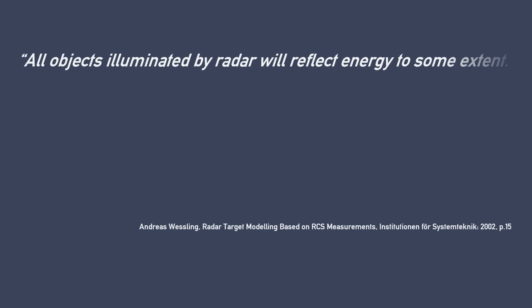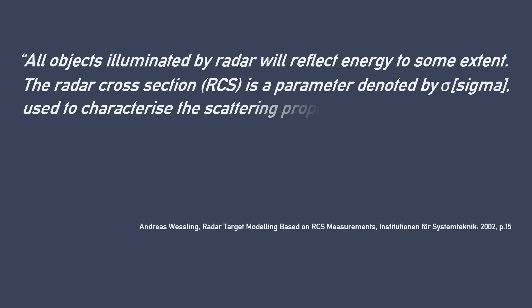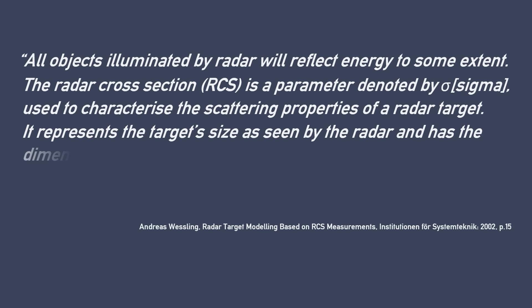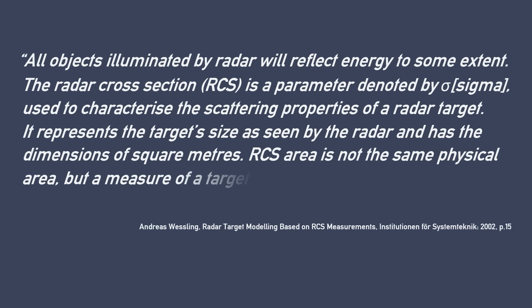But that really goes outside the scope of this video. Today, when talking about stealth, I am mainly talking about what's known as the radar cross-section, or RCS. All objects illuminated by a radar will reflect energy to some extent. The radar cross-section is a parameter denoted by sigma, used to characterize the scattering properties of a radar target. It represents the target size as seen by the radar and has the dimensions of square meters. RCS area is not the same as physical area, but a measure of the target's ability to reflect radar signals in the direction of the receiving antenna.